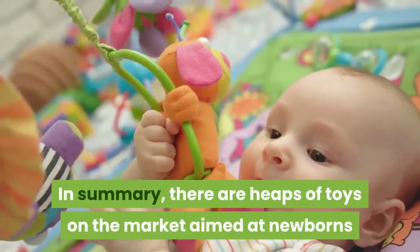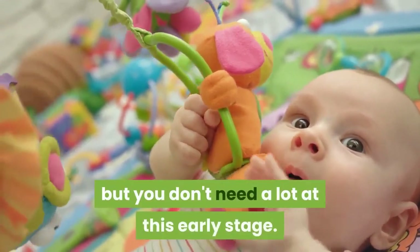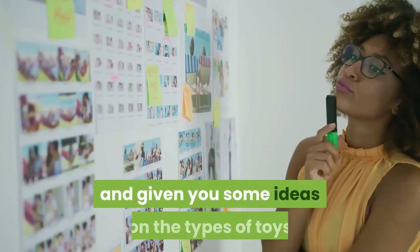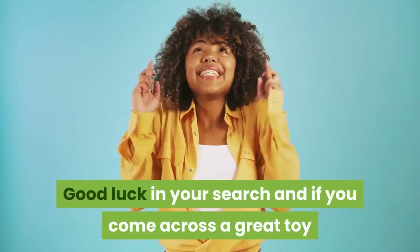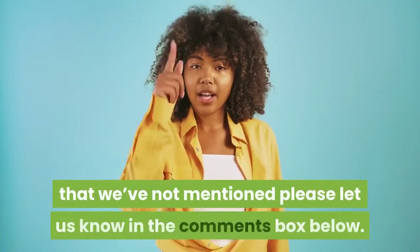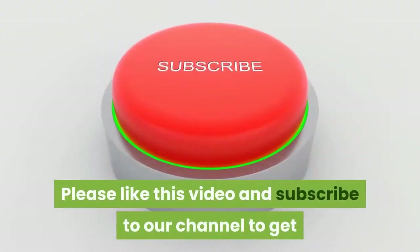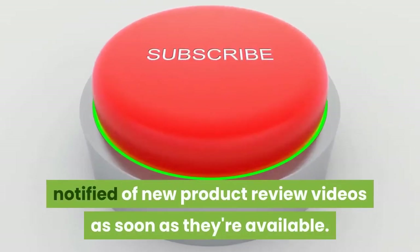In summary, there are heaps of toys on the market aimed at newborns but you don't need a lot at this early stage. Hopefully we've helped narrow down your search and given you some ideas on the types of toys that newborn babies will have fun with. Good luck in your search, and if you come across a great toy that we've not mentioned, please let us know in the comments box below. Please like this video and subscribe to our channel to get notified of new product review videos as soon as they're available.